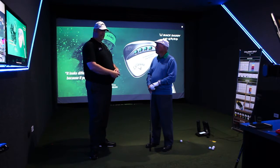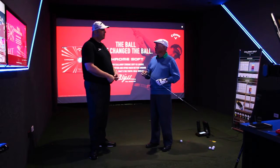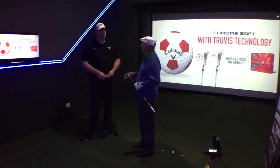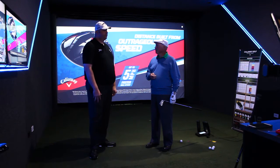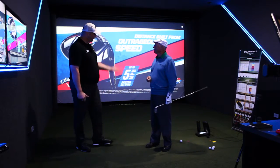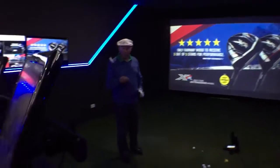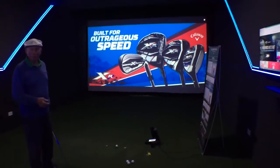I couldn't imagine buying a set of clubs and not getting fitted. It's come a long way since early experiences with another company that set the bar in getting the average amateur fitted. Companies like Callaway have picked up that need. So here we are at the performance center, ready to start. You can open it up by hitting a couple towards the net — this is my own seven iron, I've had it for about four years and I'm nearly in the market for a new set.